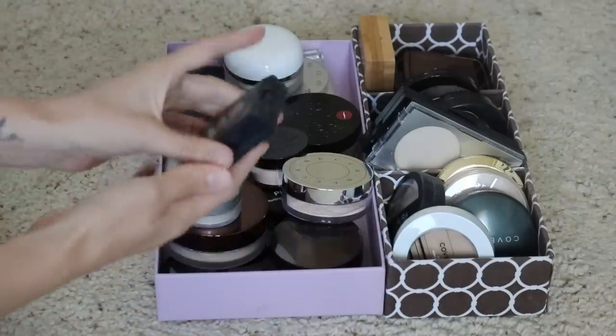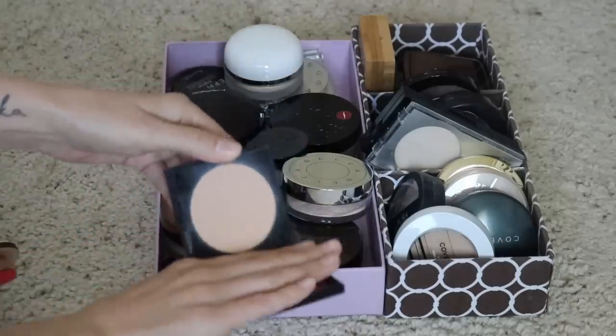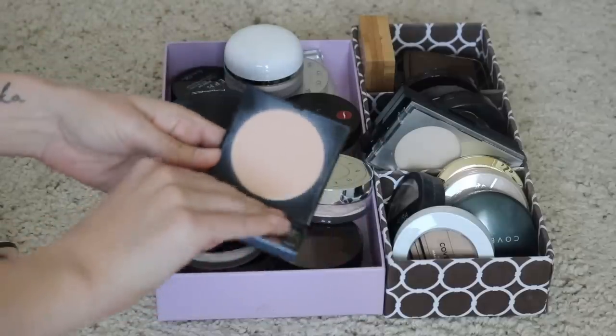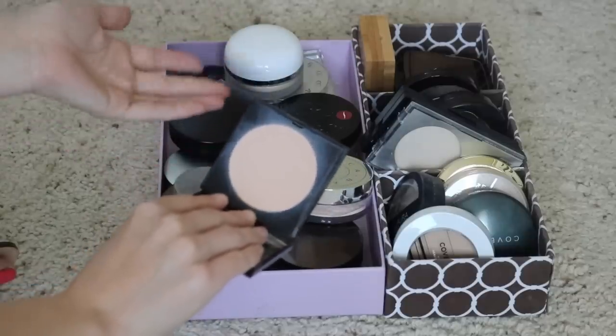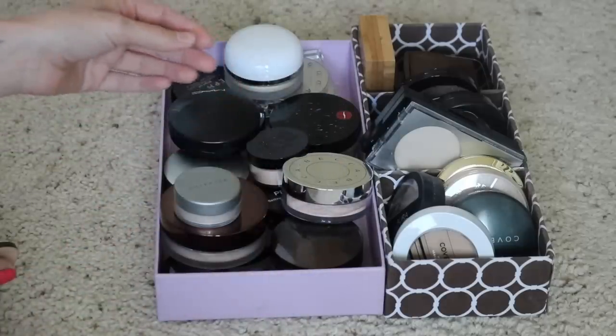Next up I have this Smashbox powder — this is the Photo Filter powder. I actually really like this. I did have the Halo powder from Smashbox and I'm not a fan of that one, the one with the sifter that you turn. But this one is really nice. I use it as a setting powder more than a foundation powder, but I do enjoy it, so I will be keeping that one.